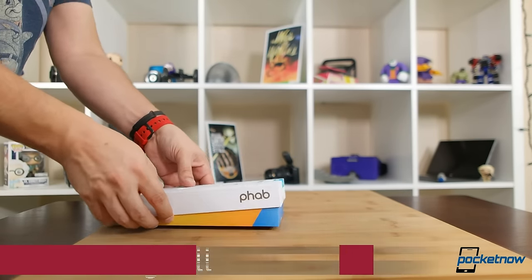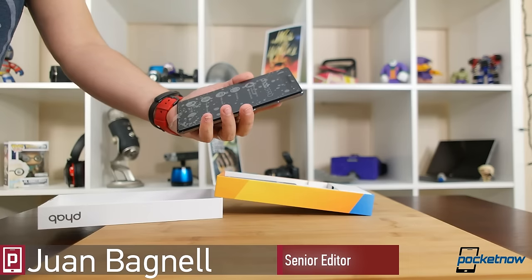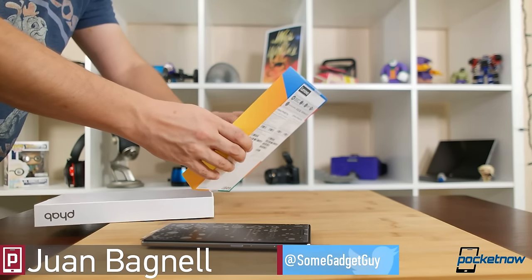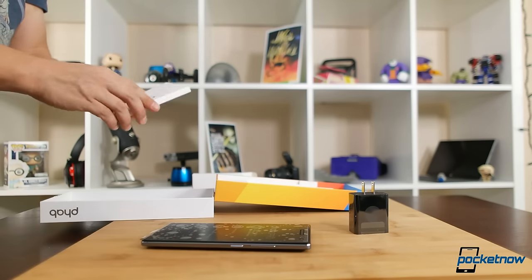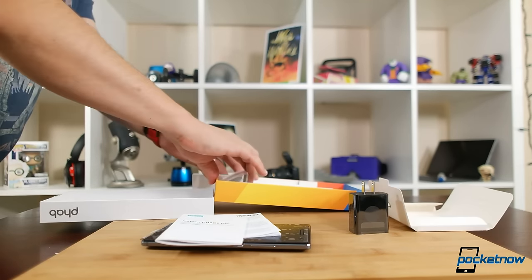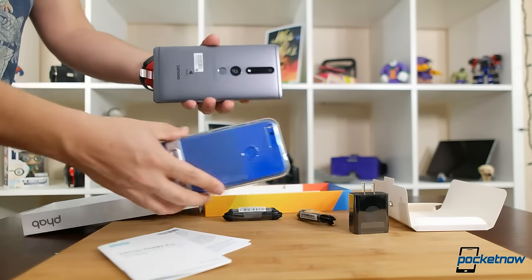Man, this thing is big. Yanking this mini tablet out of the box, Lenovo is outfitting the Phab 2 Pro with a charger which looks suspiciously like the one you might get with the Yoga Book, the papers I'll never ever read, and some earpod-style buds.